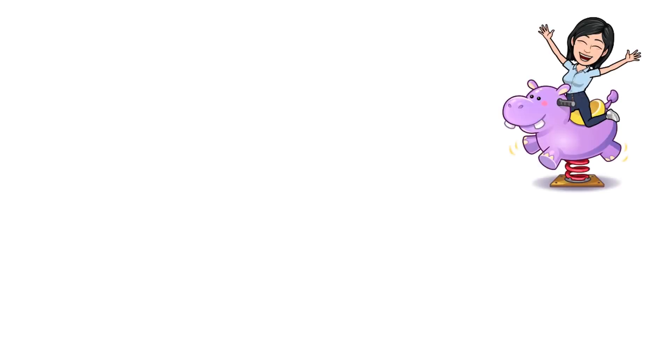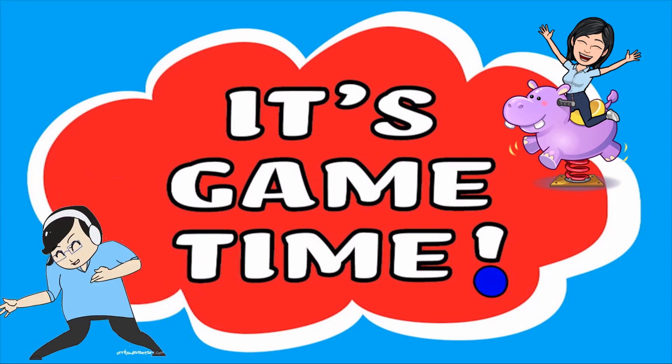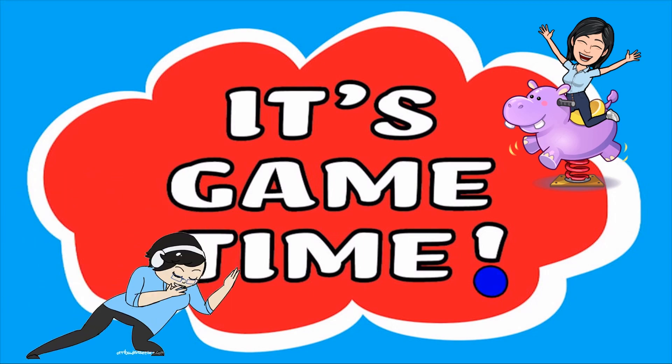Do you understand? Okay, great! Now let's have our game time! Are you ready? Let's go!